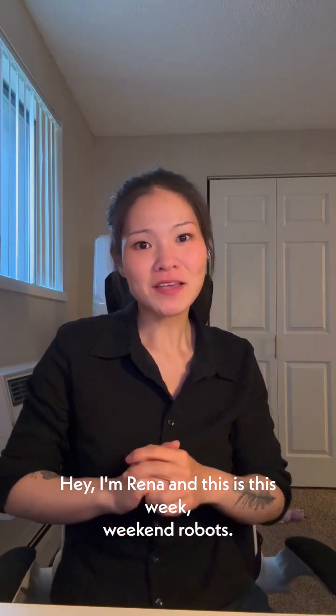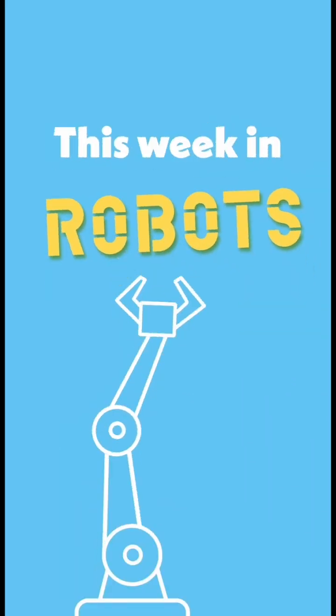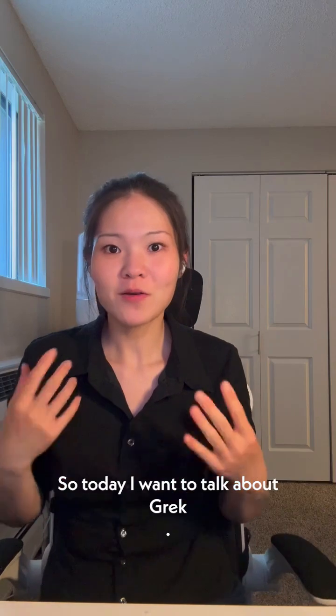Hey, I'm Reena and this is This Week in Robots. So today I want to talk about Gregg.